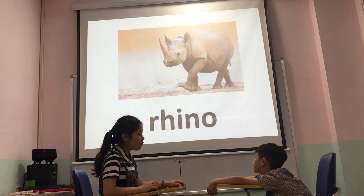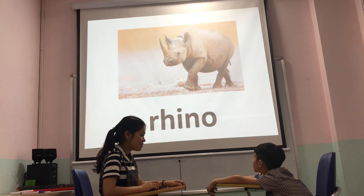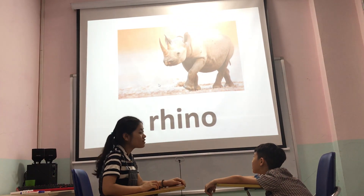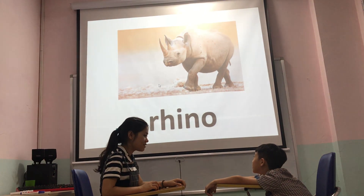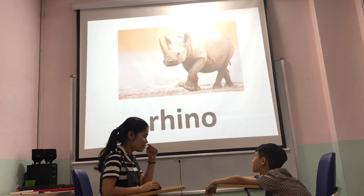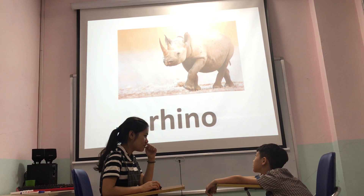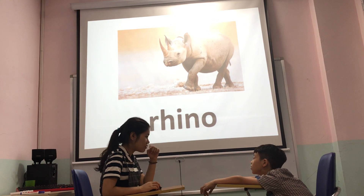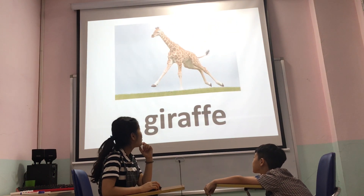Is that a hippo? Rhino. Yeah. It's a rhino. So what does the rhino have? It has two horns. Two horns. Yes. Okay.